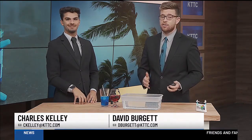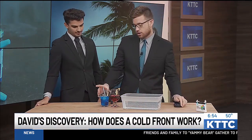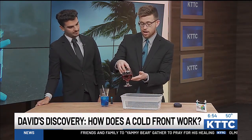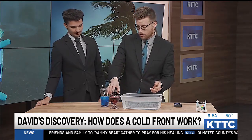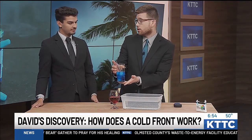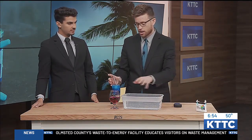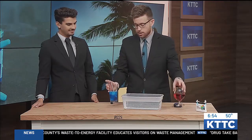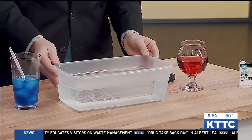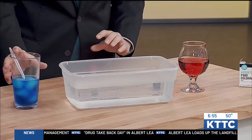I decided to go over how a cold front works. This is a very simple experiment. What I have here is a little bit of warmer water that I dyed with red food coloring. And then I also have a glass full of blue ice cubes with blue food coloring to represent colder air. We're going to dump these blue ice cubes and the blue food coloring into one side of this tin, and then dump the red in and add some food coloring in a second.